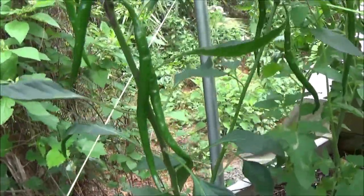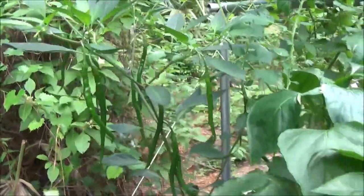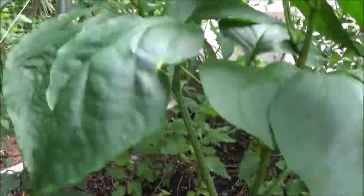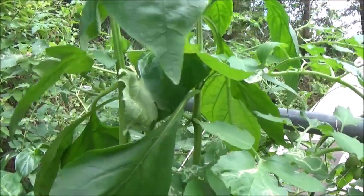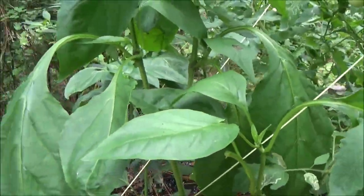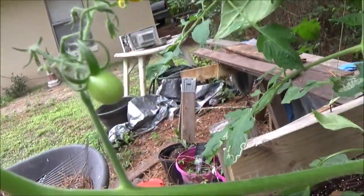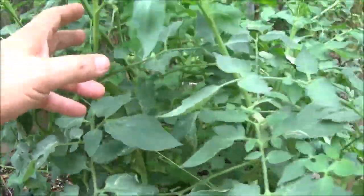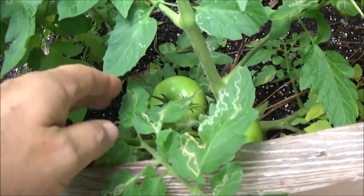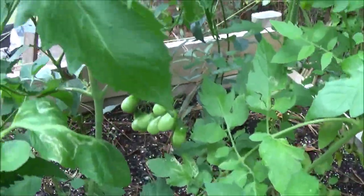The cayenne peppers are doing well. The bell peppers — they'll keep blooming but then the blooms will fall off. We've had nothing but rain for a solid week, been terrible, so I think that might be why. You'll see this one and another little one right there; this one here doesn't have anything on it yet, not even any blooms. These three are doing well.